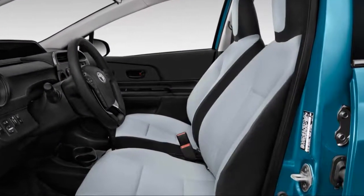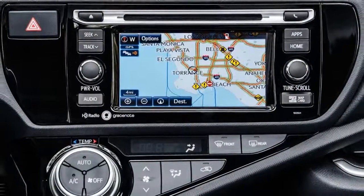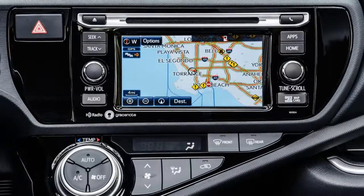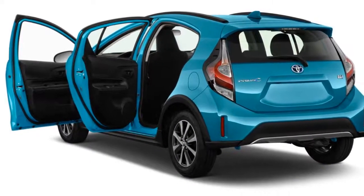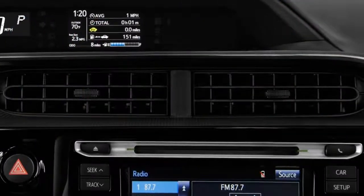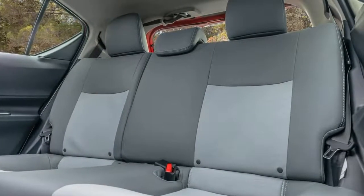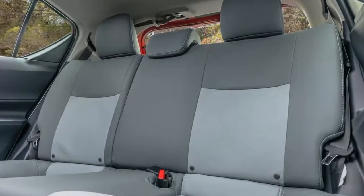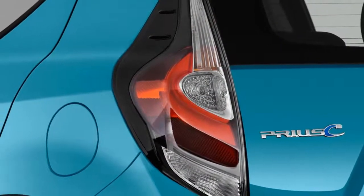We rate the 2018 Toyota Prius C at 5.2 points out of a possible 10, which is slightly below our average for all new cars. If we get complete safety ratings from the NHTSA, note that the score could change.